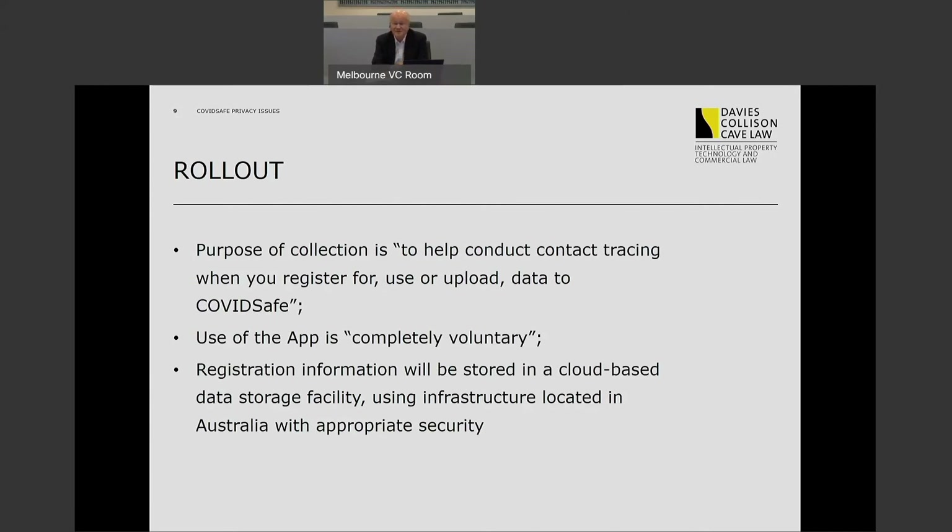One preliminary comment about the rollout: it is underscored by a biosecurity determination — a ministerial determination. It has the force of law as a statutory instrument, but it's not legislation, it's not a statute as such. The power to make that determination, which is given to the Minister for Health, arises under an emergency declaration that the government made under the Biosecurity Act back on the 18th of March 2020. That declaration gives the minister the power to make these determinations, which have the force of law. So what does the determination tell us about how the government says it will and won't use contact tracing information?